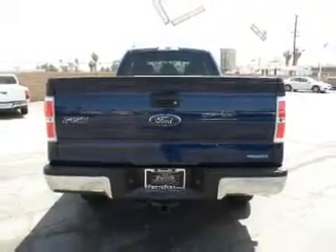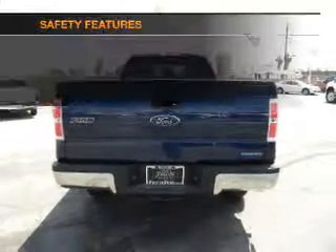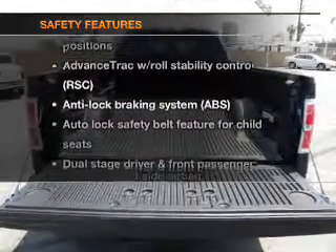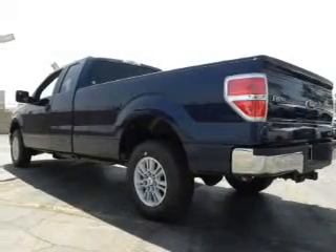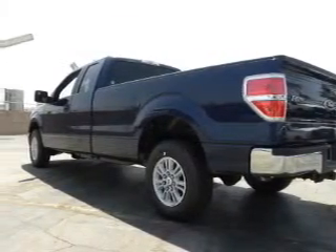The anti-lock braking system will keep you safe on the road. If safety is a high priority, rest assured knowing that these top safety components are included: side air bag, stability control, and low tire pressure warning.